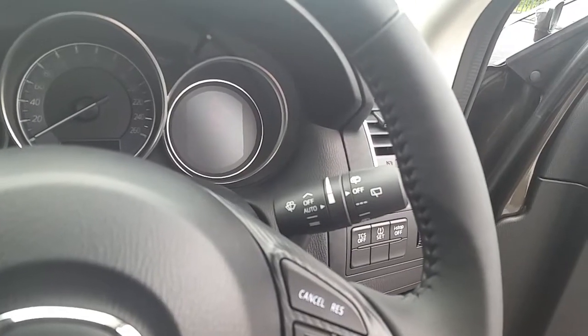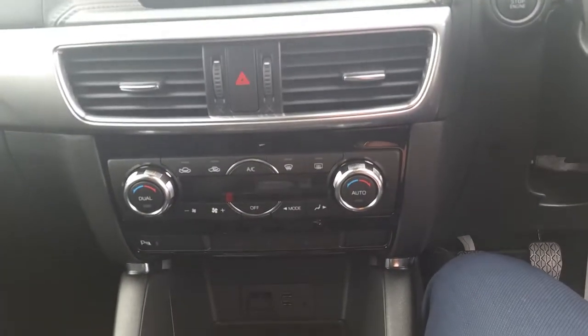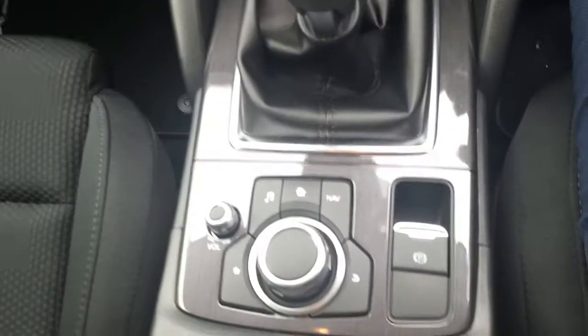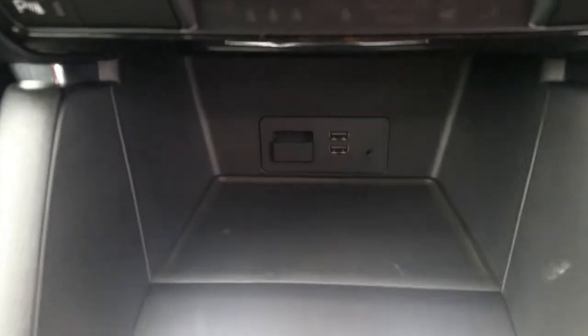We also have automatic wipers, automatic lights, MMI system, dual climate control, six-speed gearbox, onboard computer, electric parking brake, cup holders, leather armrest, two USB ports, and one auxiliary.